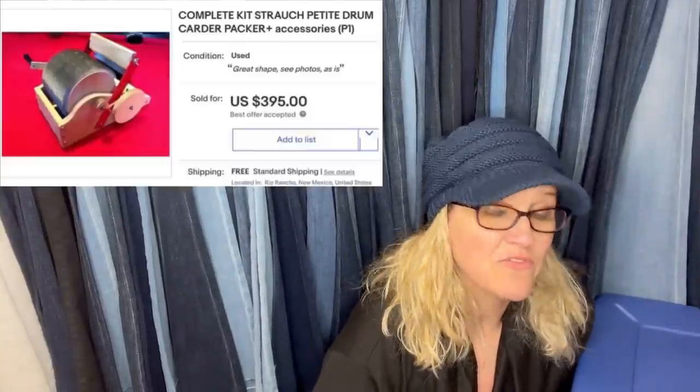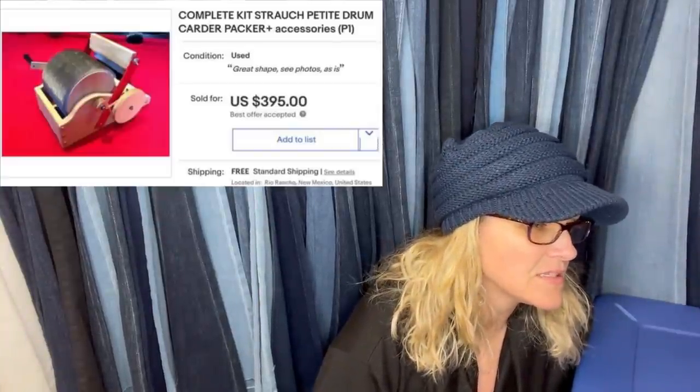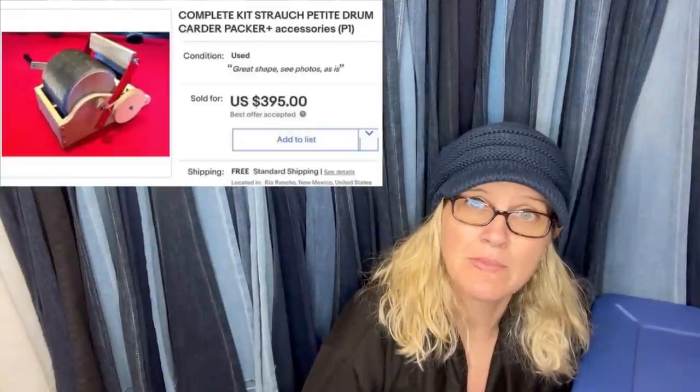Bought two days ago for $25, sold today for $395. It's a complete Strotch Petite drum Carter Packer kit. I have no idea what this is but it's a big-money BOLO — look for it!